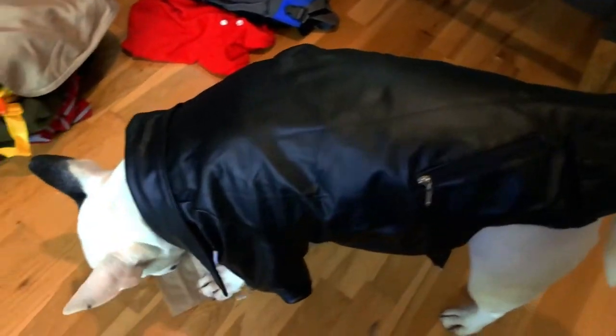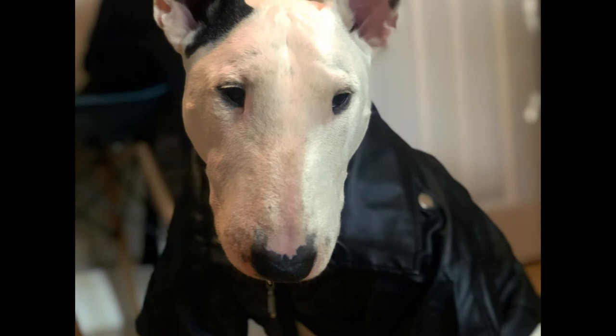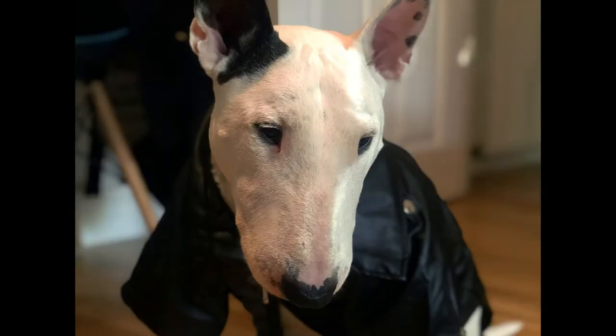It looks quite big. Rocky would look awesome on the sidecar of a motorcycle or as a new Terminator, but I don't think he'll ever wear it, so I think we're gonna donate it for another little badass dog. Alright guys, we're gonna take a little break just to give Rocky some rest — we'll see you in one second.